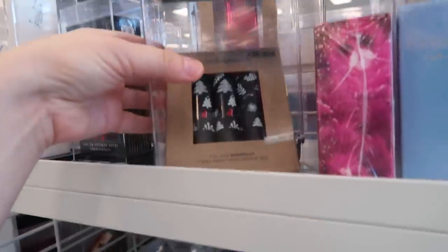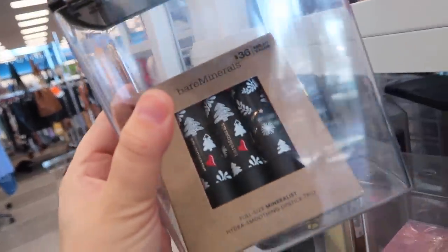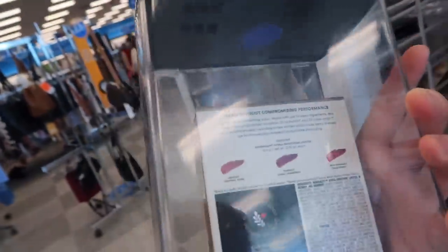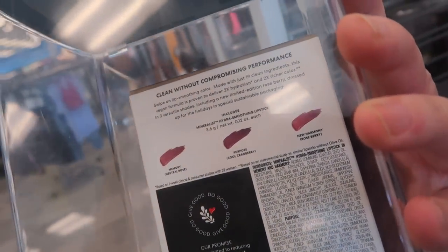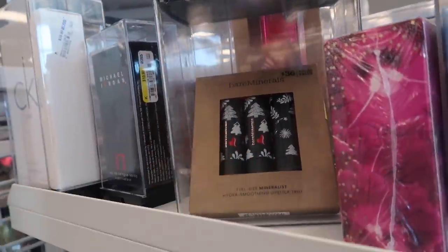This is also new at Ross — we have the Bare Minerals Mineralist Hydro Smoothing Lipstick Trio. I think this one came out last year for holidays. Originally $36, here at Ross for $16.99. These lipsticks are really good from Bare Minerals. The colors are Memory, Purpose, and New Harmony — those are the three lipsticks with the limited edition packaging.